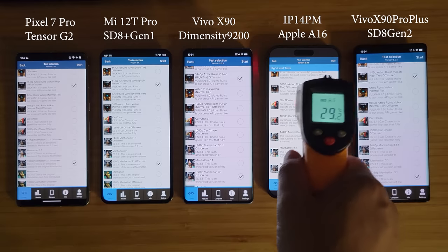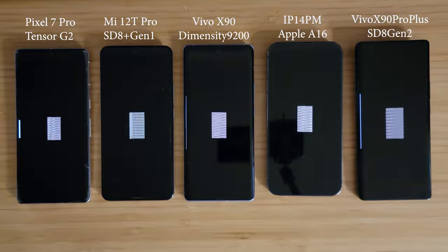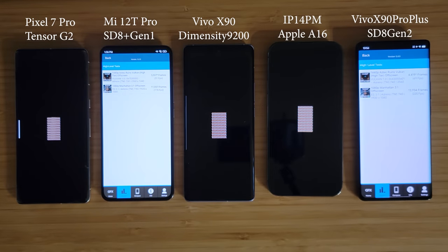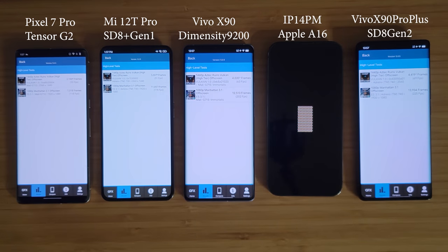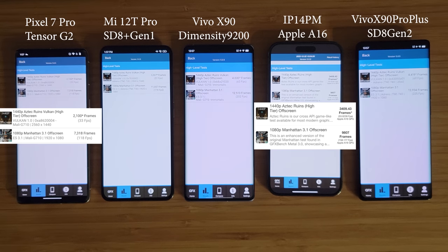Next let's test GFX Bench, also a GPU test. There are many tests in the app, so we'll choose two of the most representative ones. We see a similar pattern — the Apple A16 was faster than any Android SoC before, but no more. The Dimensity 9200 and Snapdragon 8 Gen 2 are now faster than the Apple A16, with the 8 Gen 2 still a little faster than the Dimensity 9200, making it the fastest smartphone GPU as of now.